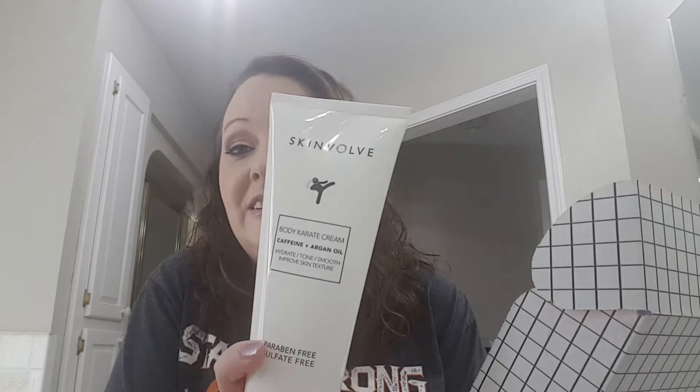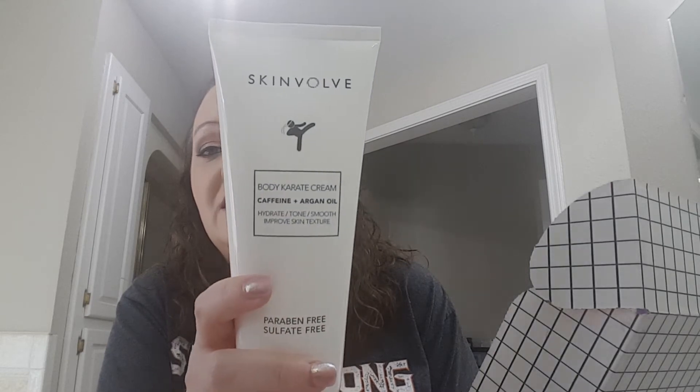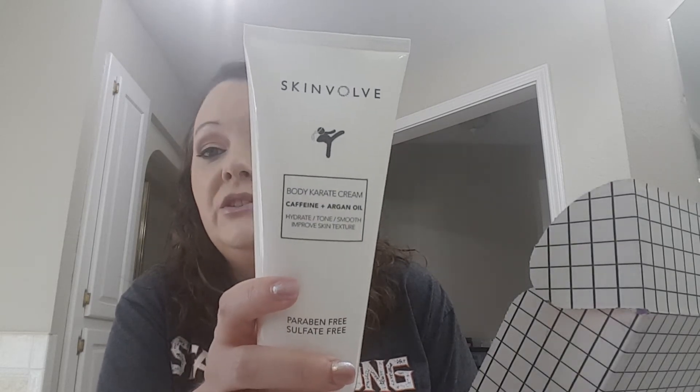This one looks familiar — I got this one before and I've already used it all. It's Skin and Volve Body Karate Cream with caffeine plus argan oil — hydrate, tone, smooth, improved skin texture. It's a big container and it lasted a while. I enjoyed using it, so I'm glad to have it again.